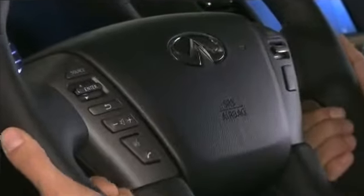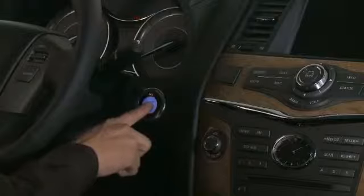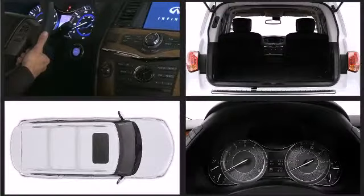Infiniti's attention to safety and security is apparent with features such as a blind spot monitoring system, collision avoidance systems, and brake assist.